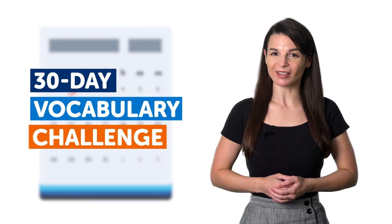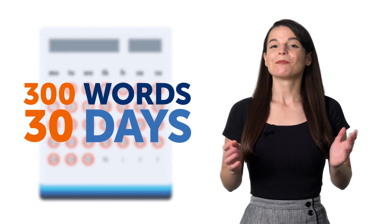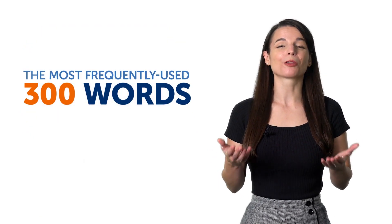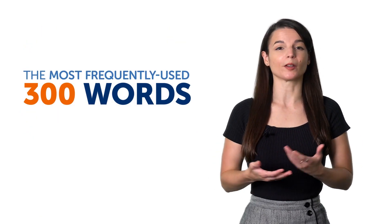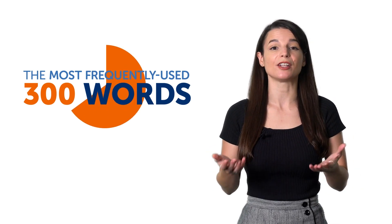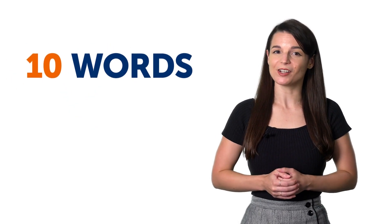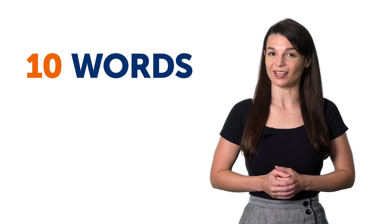Welcome to the 30-Day Vocabulary Challenge, where you'll master 300 words in 30 days. By the end of this challenge, you'll know the 300 most frequently used words in the language, which make up about 65% of the language you'll hear and use on a daily basis. In today's video, we'll teach you 10 new words that you'll get to review at the end of the video.